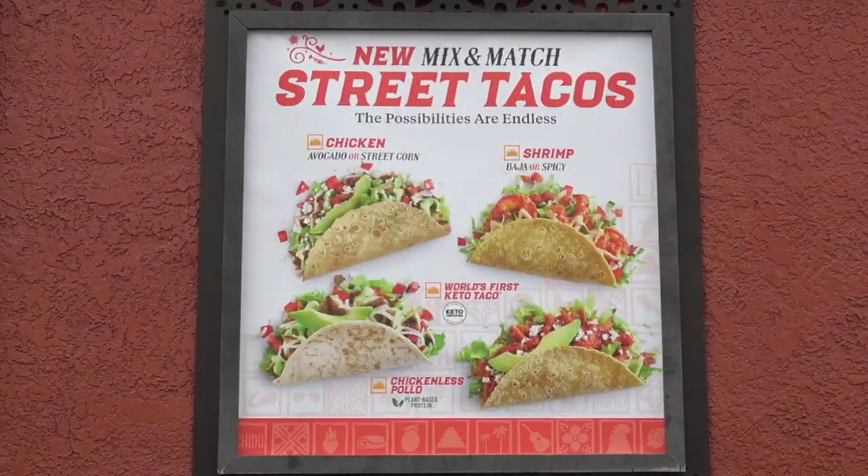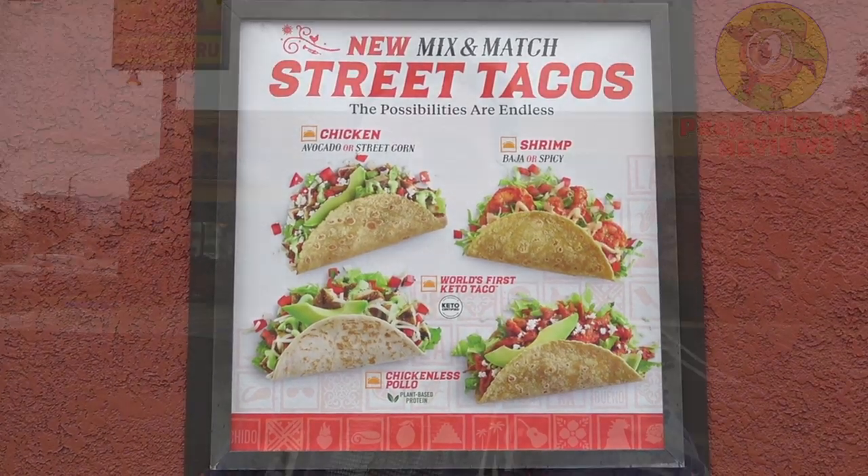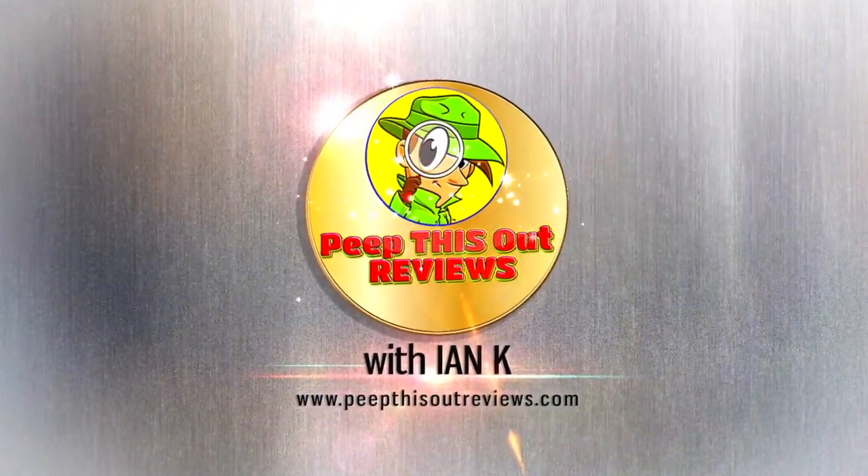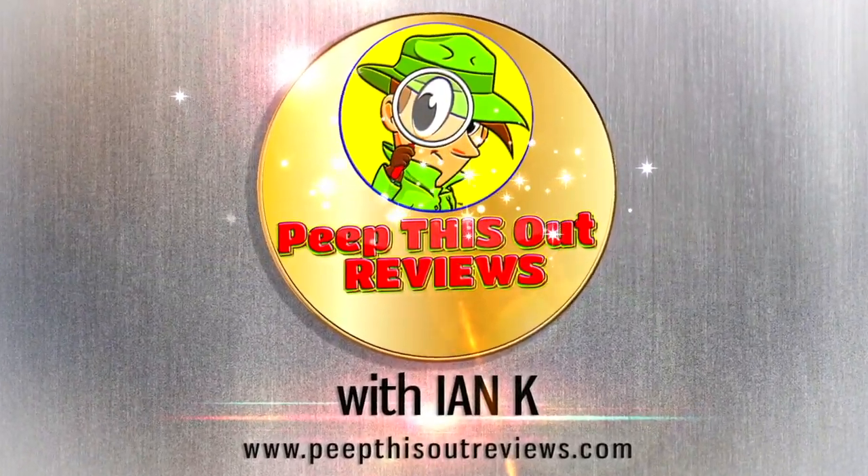You already know what it is, it's Ian K back at it, this time over at El Pollo Loco because it looks like they've got shrimp back on the menu. The Baja shrimp taco is up next. Welcome to Peep This Out reviews with Ian K — stay frosty.